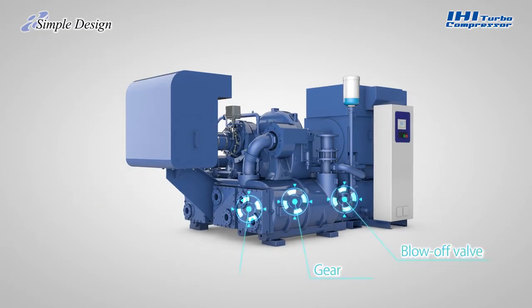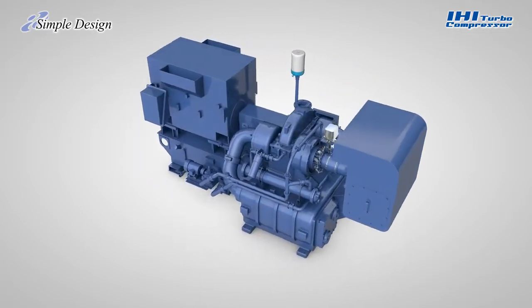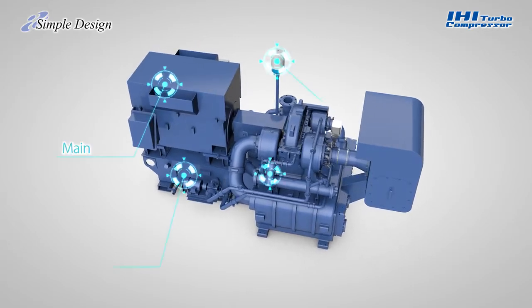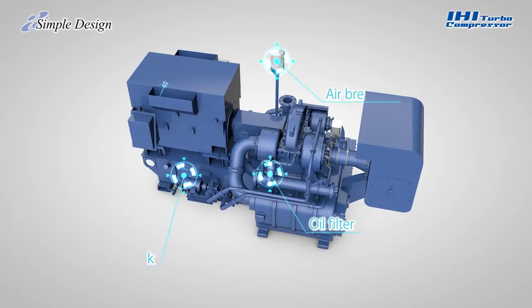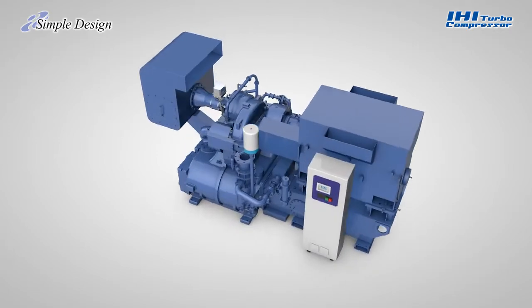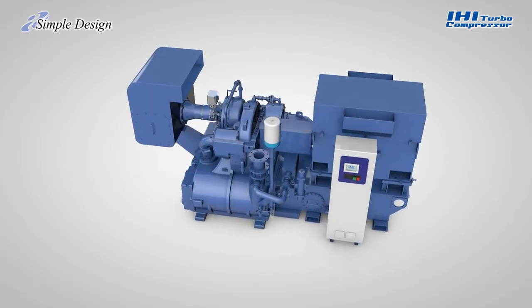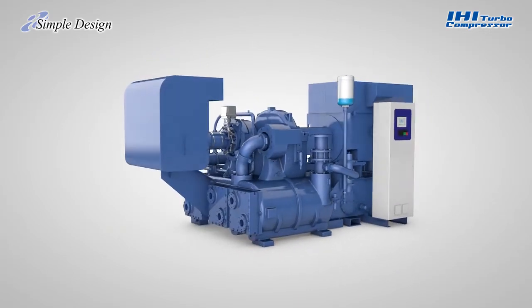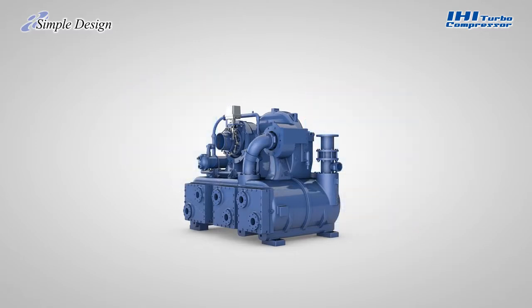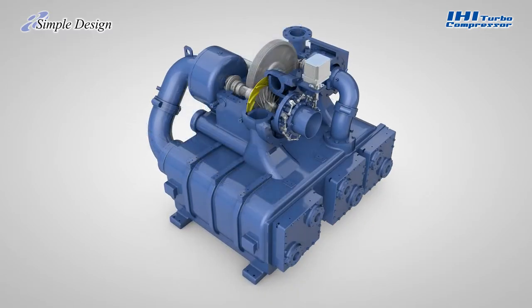Inside an IHI Turbo Compressor, all important components are already present in packaged form. This packaging is designed to minimize installation space as well as to save the user time and effort required for purchasing parts and on-site installation. The air coolers and discharge passages from each of the compression stages are assembled in one gearbox casing. This all-in-one package minimizes the risk of air leaks and ensures top-class efficiency.